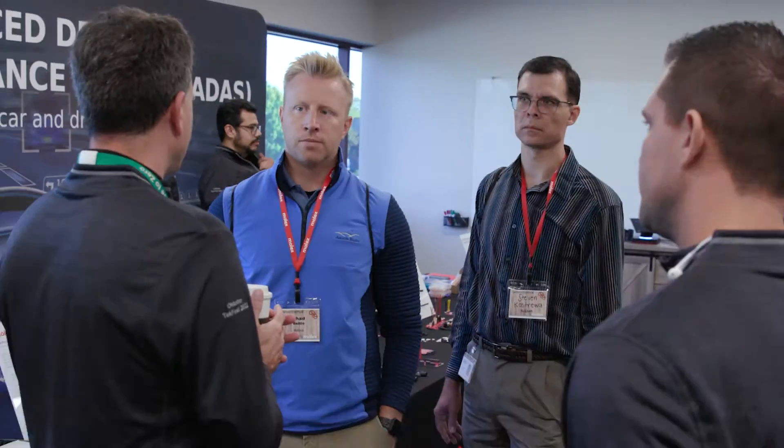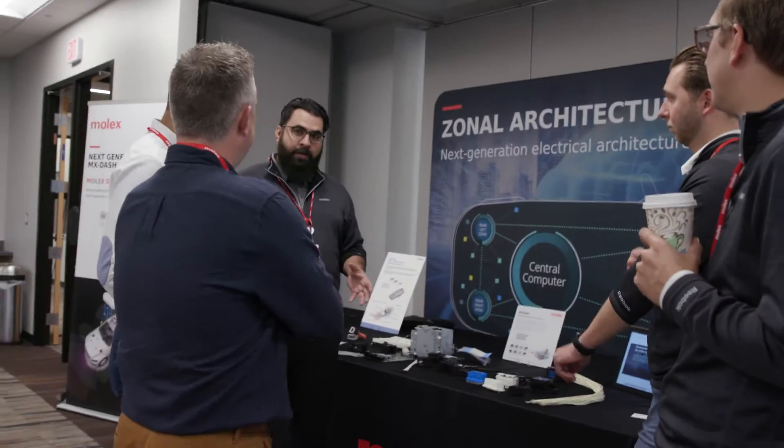The customers here today, what they'll take away is we are looking out past five years — we're ten years out — looking at data signal hybrids and the zonal architecture.